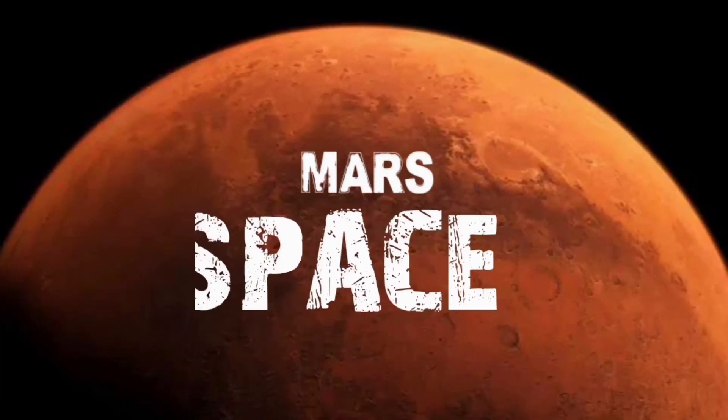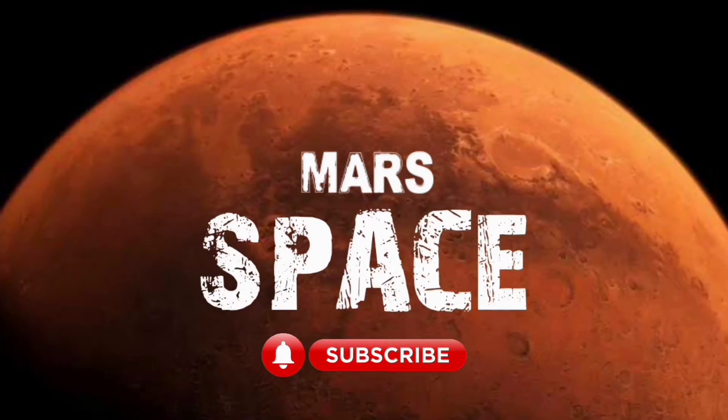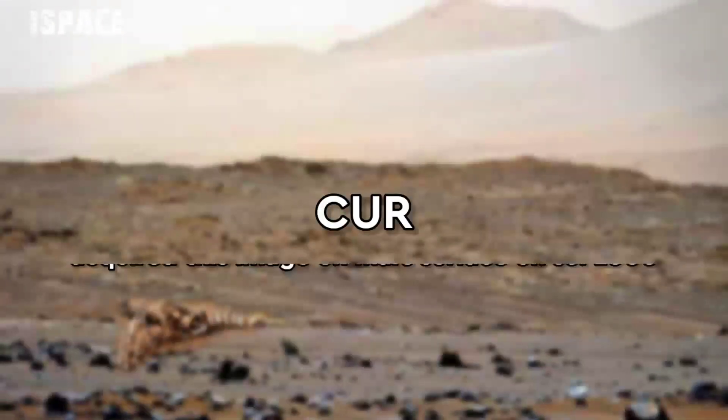Hello everyone, welcome back to our YouTube channel Mars Space. If you are new, hit the bell icon with thumbs up and please watch the full video.